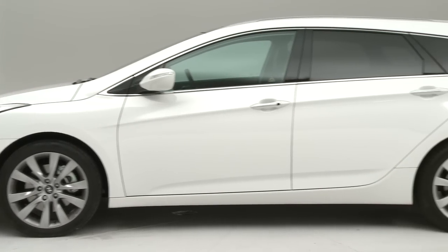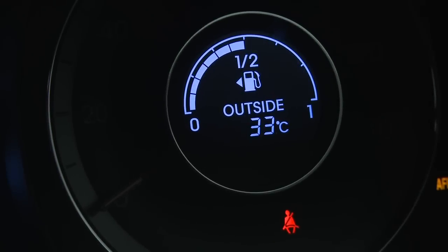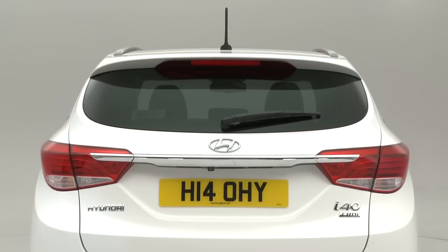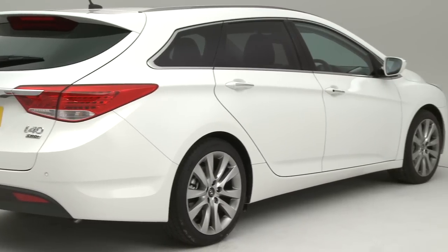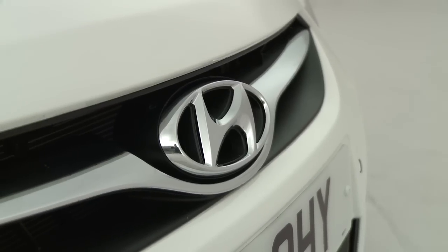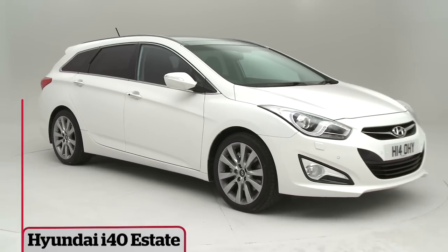Higher up the range though, the i40 doesn't represent such good value. Running costs are reasonable if not class leading for all versions, and every i40 has the benefit of Hyundai's five-year unlimited mileage warranty. The i40 Tourer looks the part and the cheaper version is sound value for money. Overall however, we'd prefer a Ford Mondeo or Volkswagen Passat — they're pricier but a bit more polished.